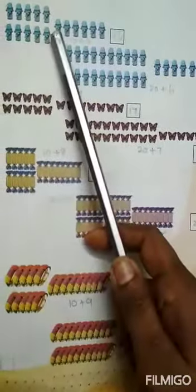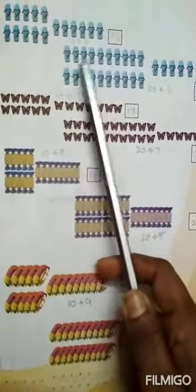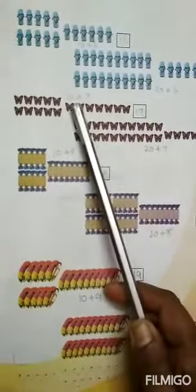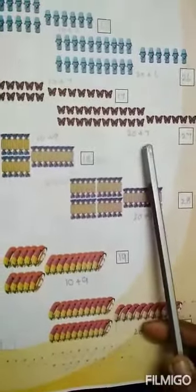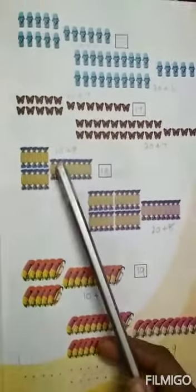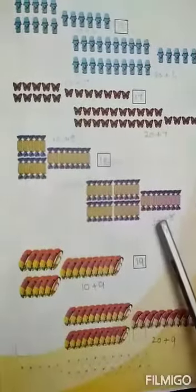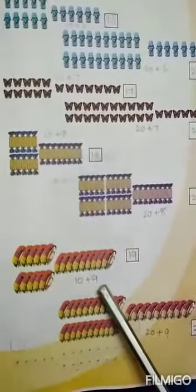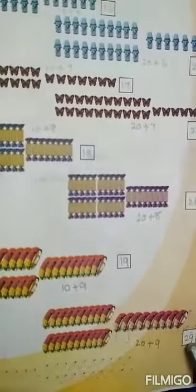10 plus 6 is equal to 16. Then 20 plus 6 is equal to 26. Then 10 plus 7 is equal to 70. Then 20 plus 7 is equal to 27. Then 10 plus 8 is equal to 80. Then 20 plus 8 is equal to 28. Then 10 plus 9 is equal to 90. Then 20 plus 9 is equal to 28. Okay. 29.